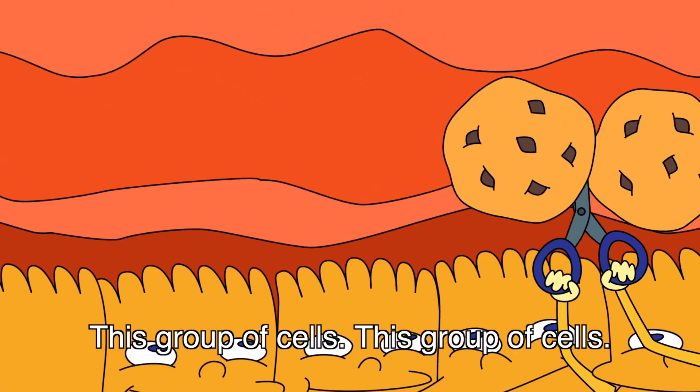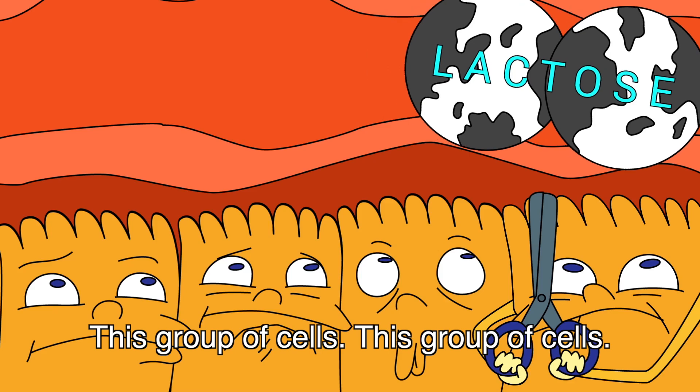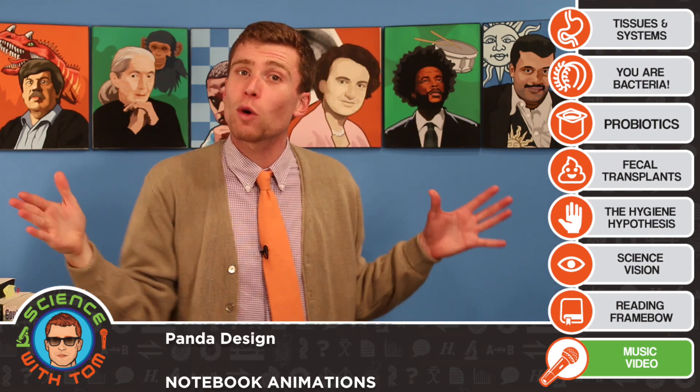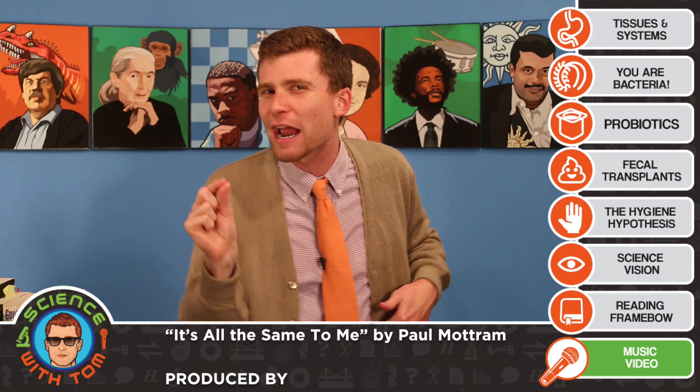This group of cells, this group of cells — they work together and they do it so well. This group of cells in a tissue, in an organ, in a system. As usual, it's up to you to write verse 2. For full instructions, click on the music video link over there, or go to sciencewithtom.com. We're trying to get those subscriber numbers up, so go ahead and click on Stephen Jay Gould's face and subscribe. Leave a comment with any questions you have for John. Throw a party for your gut microbiome by eating a bunch of fiber. And remember, if you stay bored, you may be boring. See you next time.